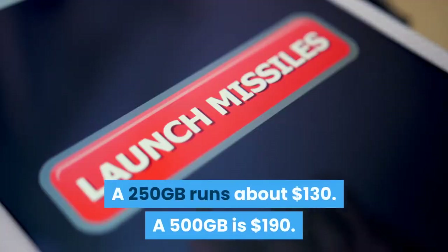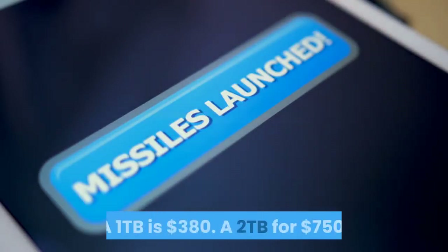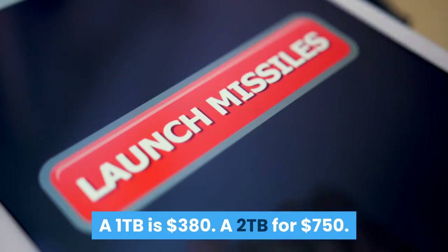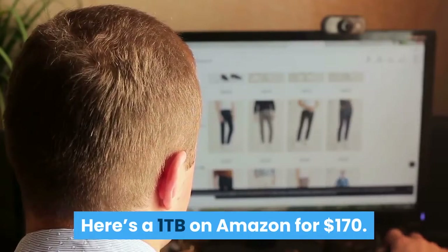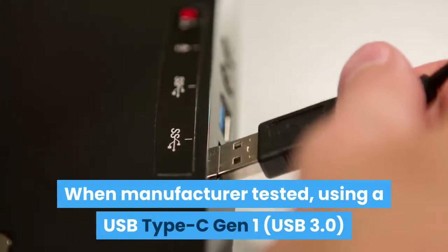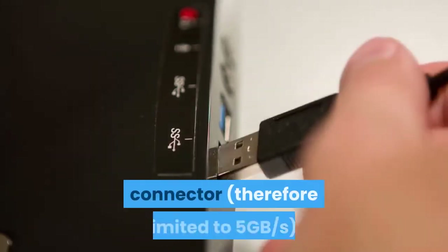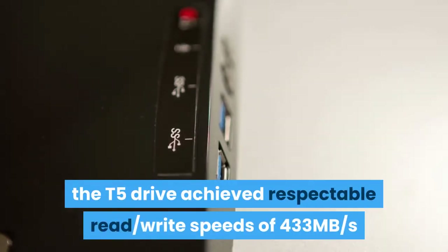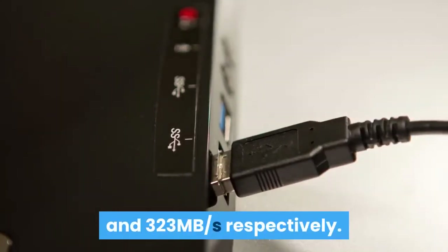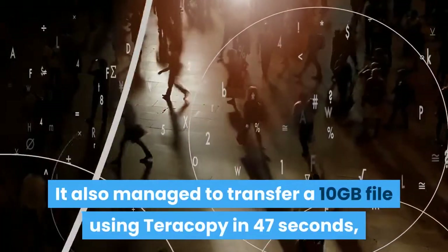Retail pricing for the Samsung T5: 250GB runs about $130, 500GB is $190, 1TB is $380, and 2TB is $750. You can find deals online — for example, a 1TB on Amazon for $170. When manufacturer-tested using a USB Type-C Gen 1 (USB 3.0) connector, limited to 5 gigabytes per second, the T5 achieved read/write speeds of 433 and 323 megabytes per second respectively.